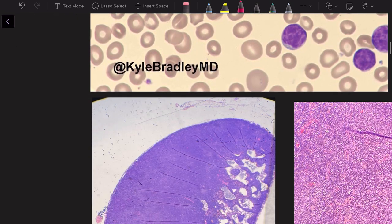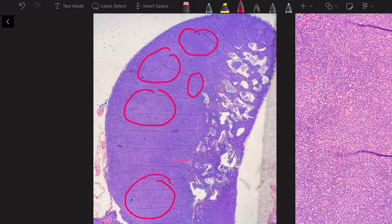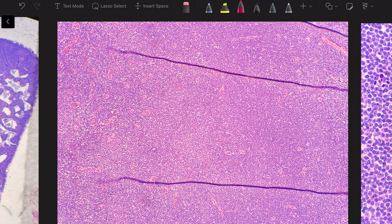Now let's look at the lymph node excision. On low power, the architecture of the lymph node is not readily apparent — no follicles are visible. What we see is a diffuse sea of blue with some darker areas and some lighter-staining areas in the middle that are not forming discrete nodules. Let's go to higher power.